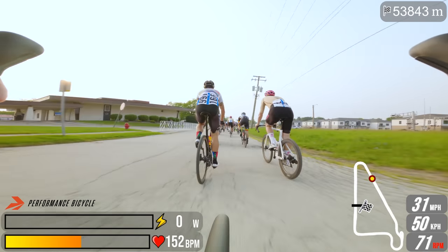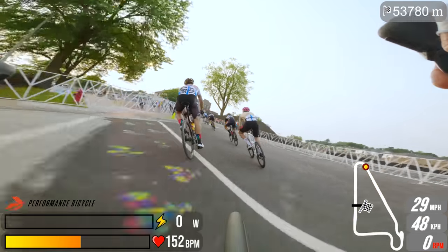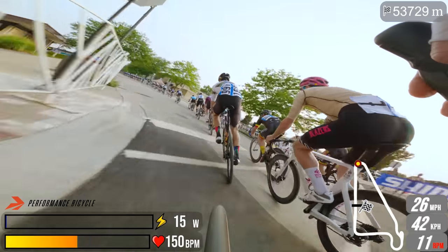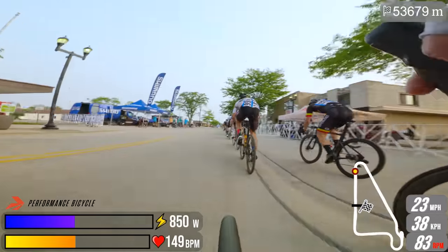I'm changing to 165s, and I'm getting into a topic I don't want to go into right now. I'll talk about shorter cranks and why I think they're really important in another video. Let me know in the comments if you're interested in more equipment content like that — I have strong feelings when it comes to crank length.